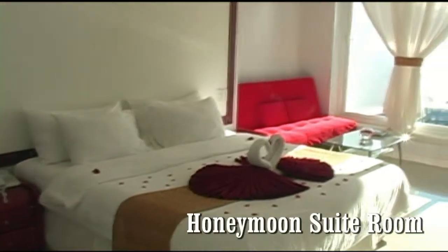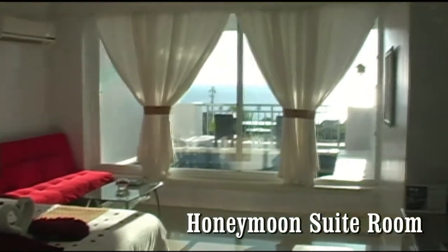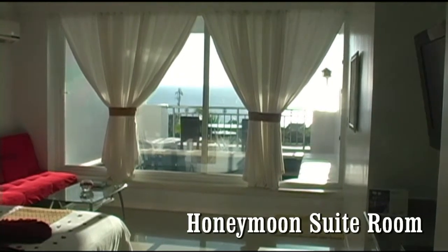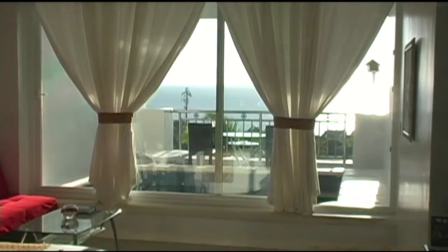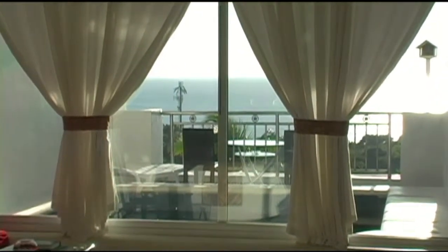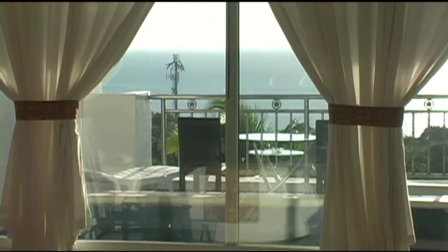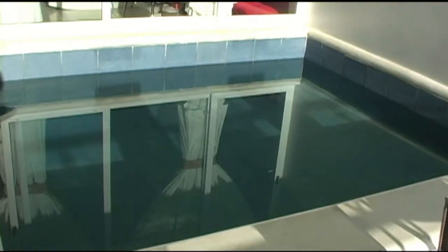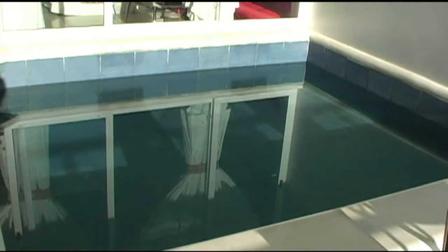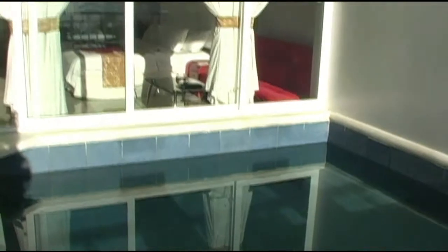Here we're looking at the honeymoon suite room. There are 33 of these rooms, and all of these rooms have absolutely beautiful views of the ocean and the island of Boracay. Here we can see just how beautiful the view is from inside the room. Each of these rooms has a small swimming pool right outside the room. You can open the glass doors and walk from your room right into the pool.